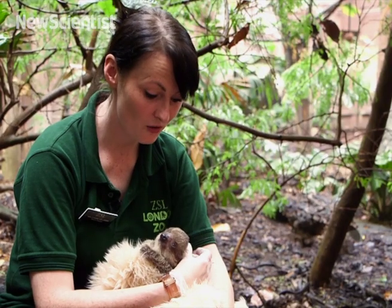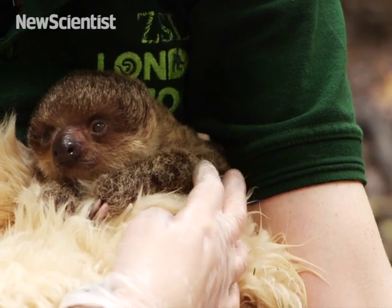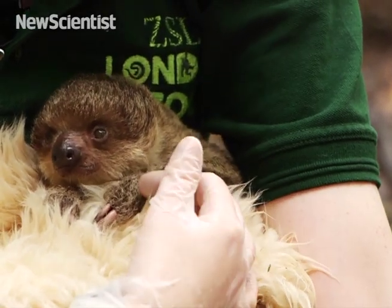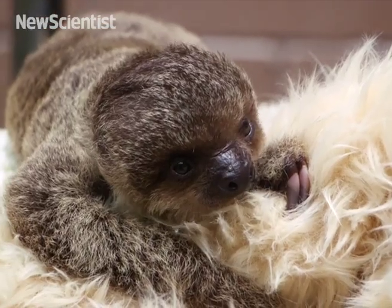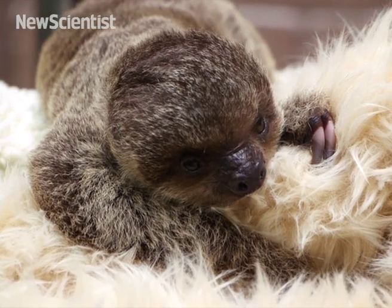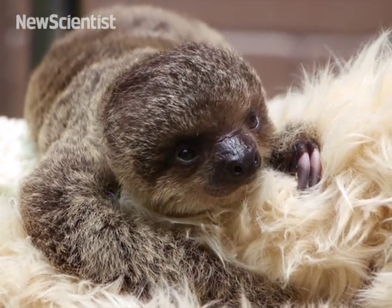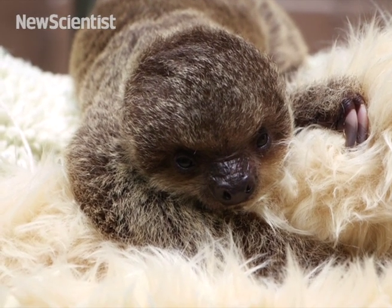This little guy is getting stronger and stronger by the day and putting on weight nicely. Hopefully he'll keep feeding really well over the next couple of months and start getting on to more solid foods and vegetables, and then fingers crossed we'll be able to introduce him back to his mother when he's able to start feeding himself.